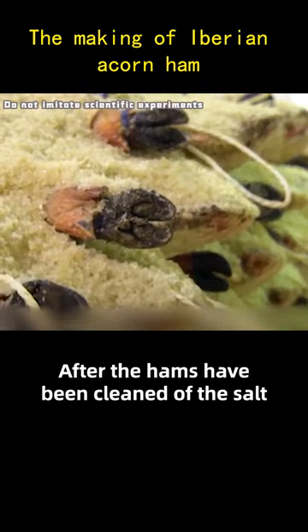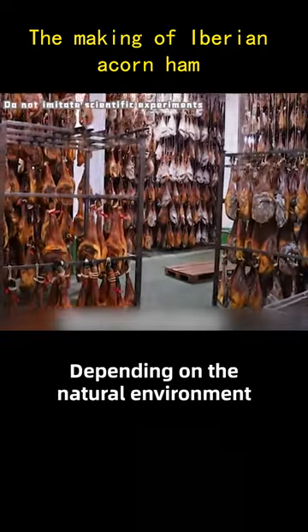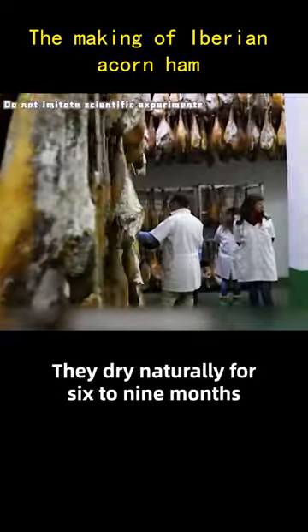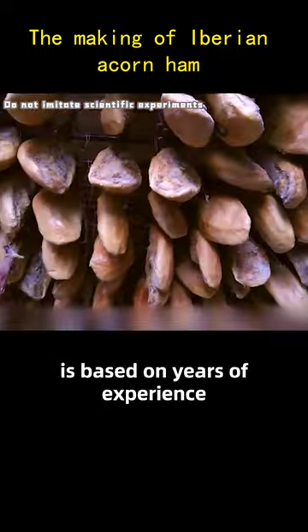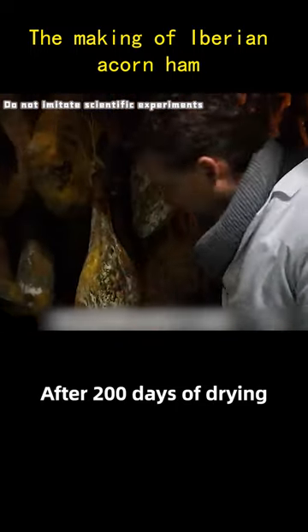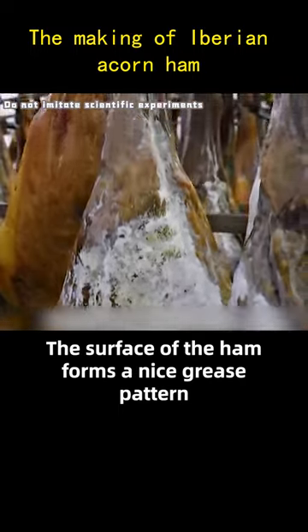After the hams have been cleaned of the salt, they are moved to a dry, ventilated room. Depending on the natural environment, they dry naturally for 6 to 9 months. The control of the right amount of airflow is based on years of experience. After 200 days of drying, the surface of the ham forms a nice grease pattern.